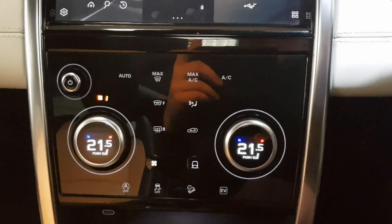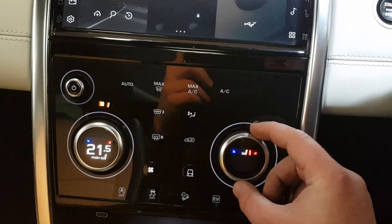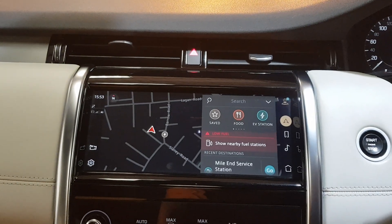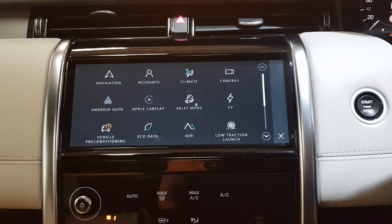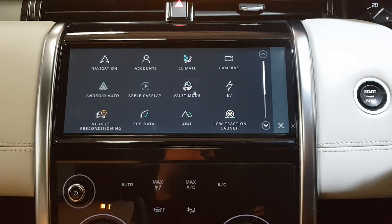So we have got dual full-zone climate with AC, push-button heated seats, sat navigation, Bluetooth and multimedia streaming. Some of the apps include Android Auto and Apple CarPlay — very nice.